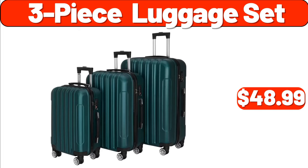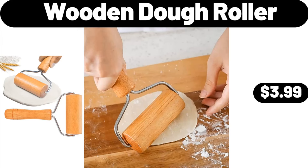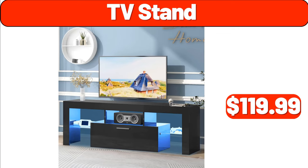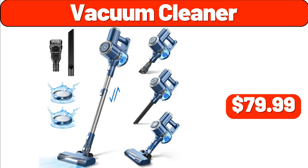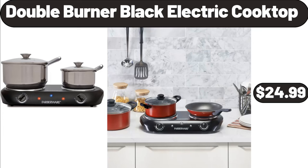3 Piece Luggage Set, $48.99. Coffey Maker, $19.99. Enameled Cast Iron Pan with Lid, $134.99. Double Burner Black Electric Cooktop, $24.99.